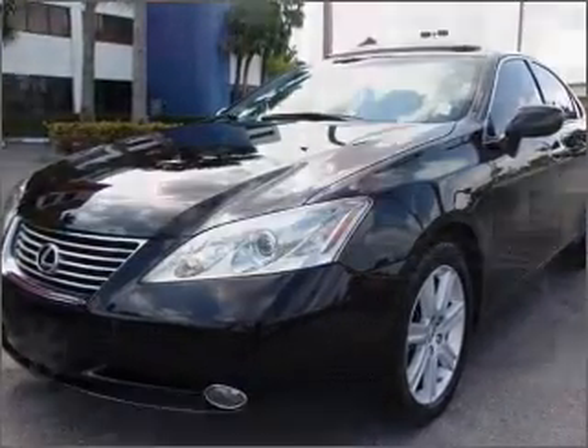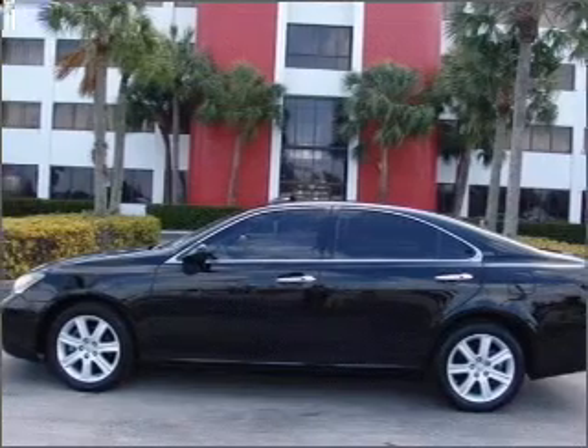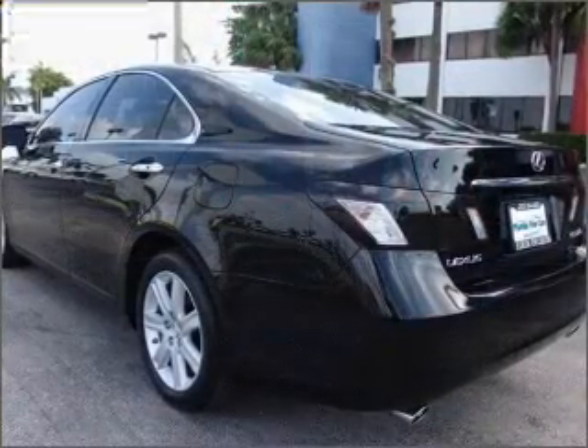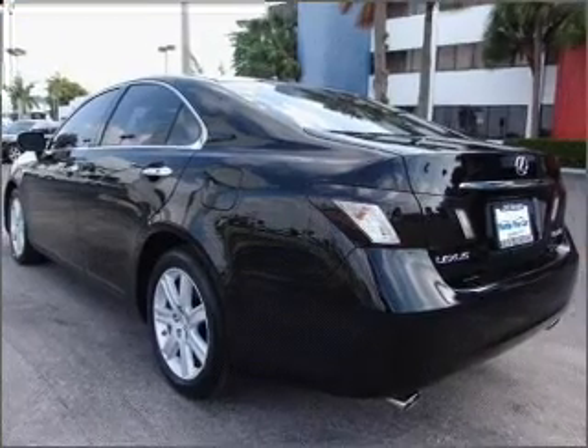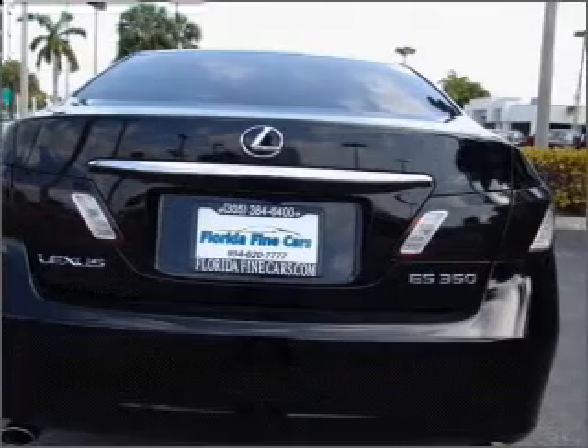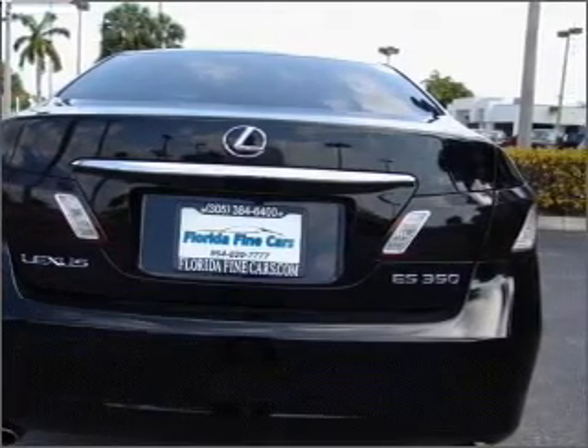Introducing the 2008 Lexus ES350. This is the set of wheels you've been looking for, with a solid 6-cylinder engine that responds smoothly to its 6-speed automatic transmission. Premium wheels give a more luxurious look. Anti-lock brakes help you bring your vehicle to a safe stop. Let the outside in with a built-in sunroof.